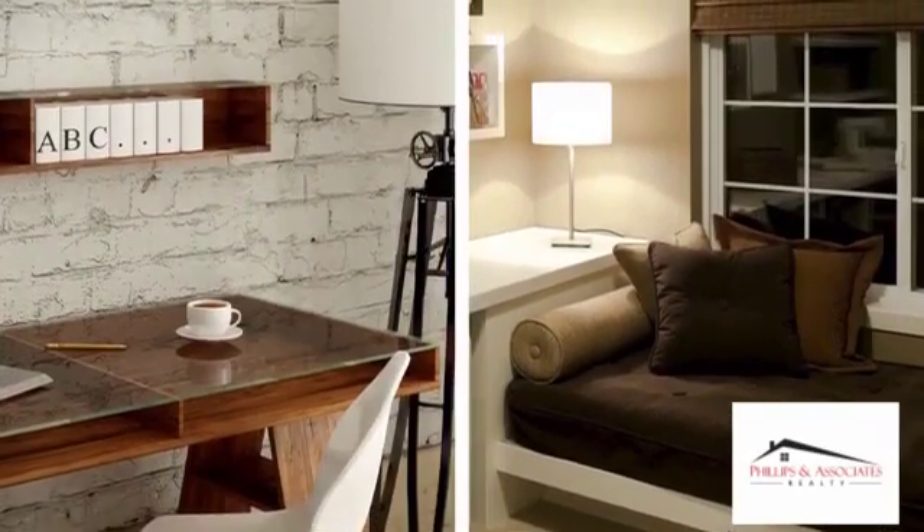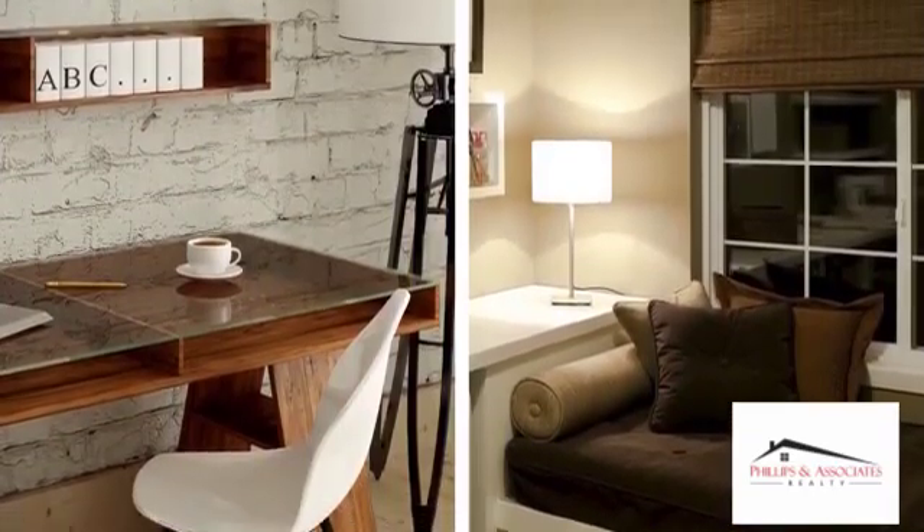If possible, pair things down to a bed, dresser, and nightstands. If your spare bedroom is used as an office, add a daybed so buyers can see the potential. And if you plan to paint, pick calm, neutral colors.